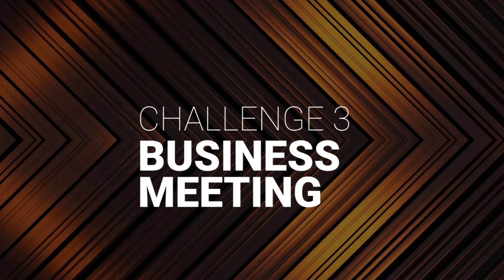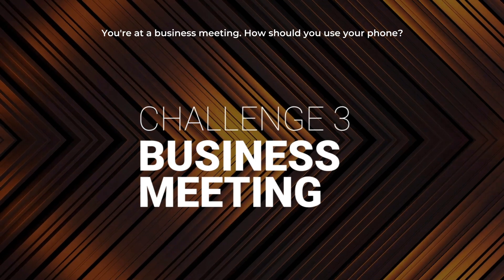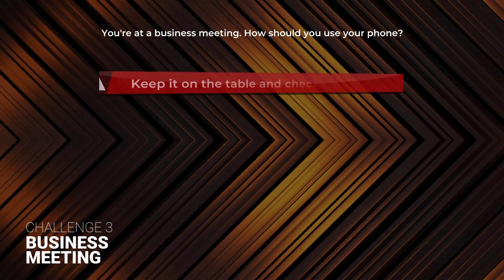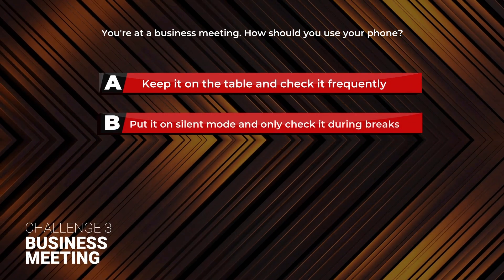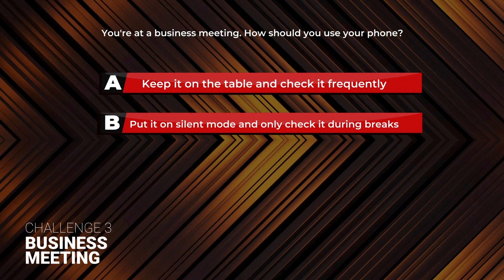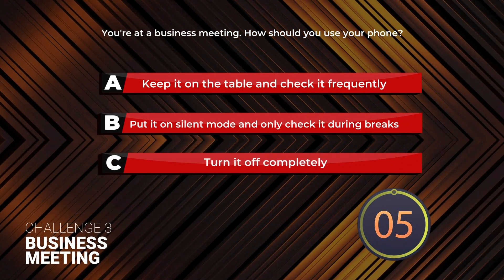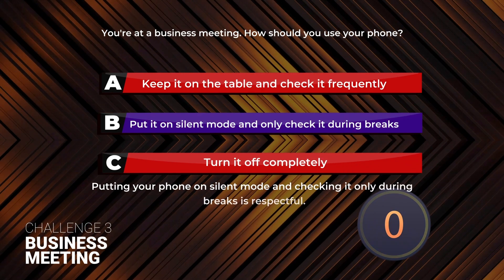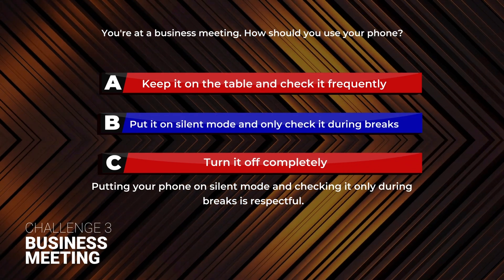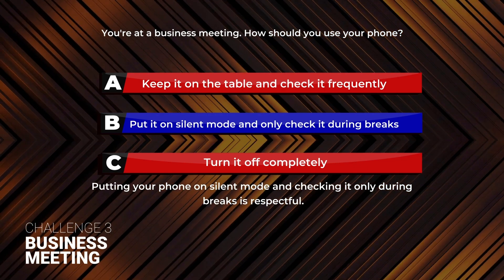Well done. Challenge 3: Business Meeting. You're at a business meeting. How should you use your phone? A: Keep it on the table and check it frequently. B: Put it on silent mode and only check it during breaks. C: Turn it off completely. Answer B. Putting your phone on silent mode and checking it only during breaks is respectful.